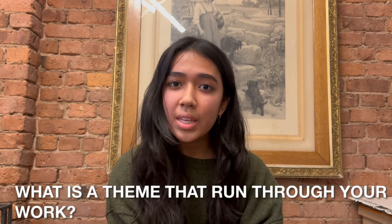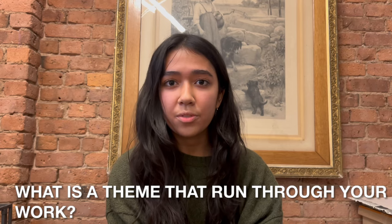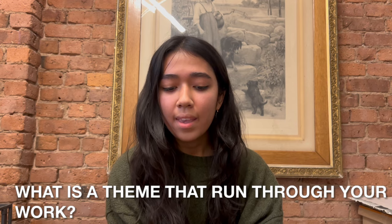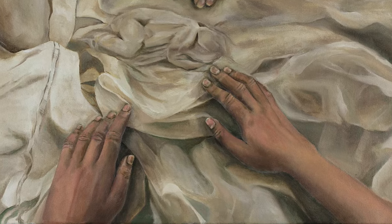One of the major themes in my portfolio is family. As I mentioned, I draw a lot of inspiration from my personal life, and taking inspiration from what I know was really helpful in making my portfolio.